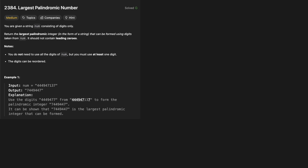Hello and welcome back to the Cracking Fang YouTube channel. Today we're solving LeetCode problem 2384, Longest Palindromic Number. You are given a string nums consisting of digits only. Return the largest palindromic integer in the form of a string that can be formed using digits taken from nums, and it should not contain leading zeros. You do not need to use all the digits, but you must use at least one digit, and the digits can be reordered however you see fit.